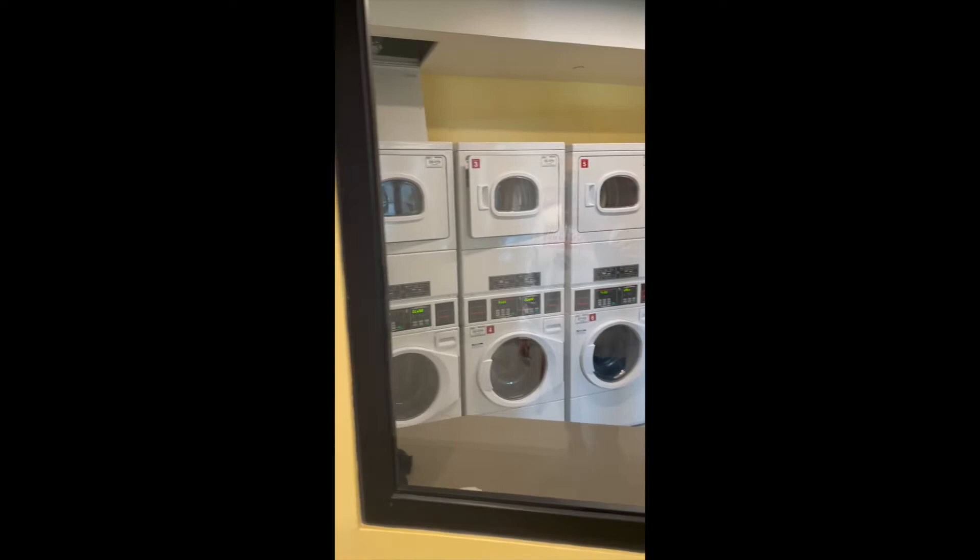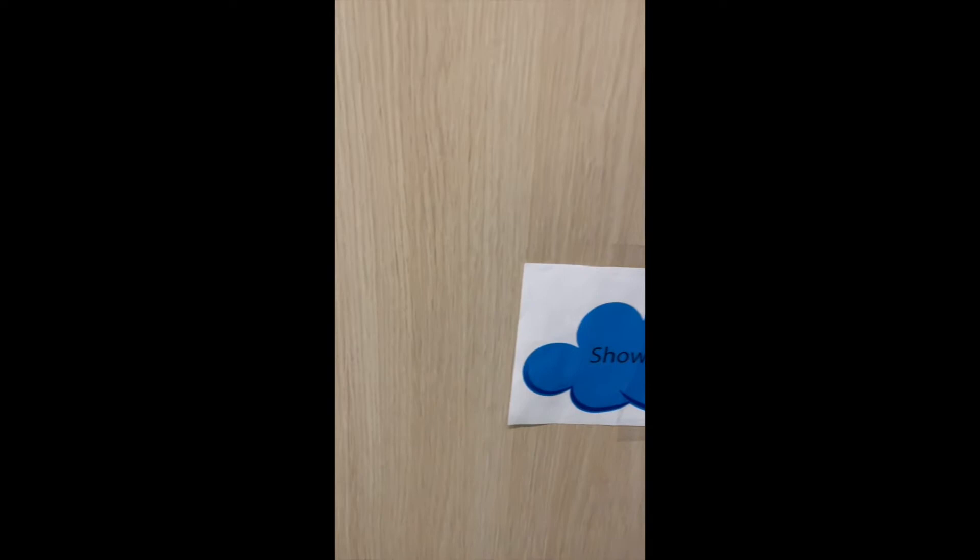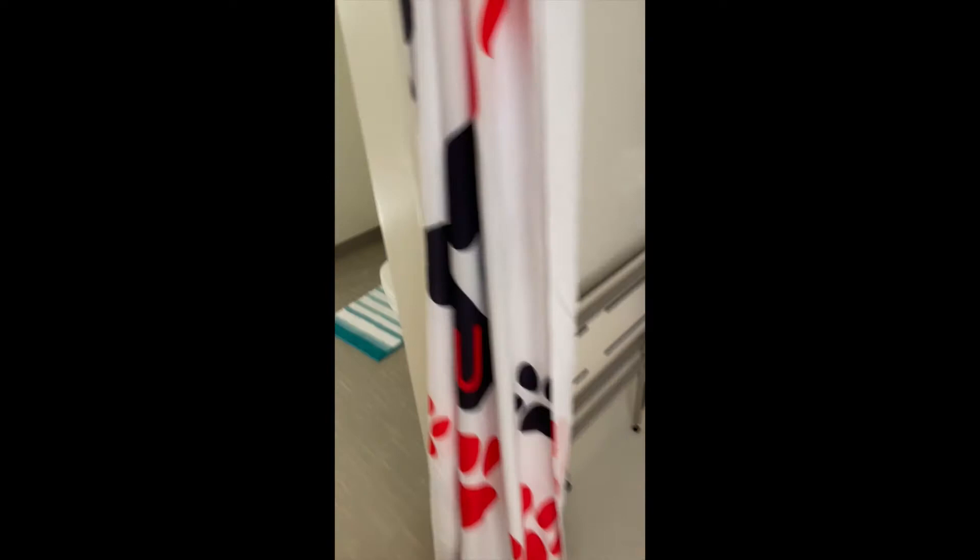Let's go take a look at one of our rooms — this is a double. As you walk in, you walk into a single bedroom joined to another bedroom. They share a common bath. With individualized control heat and air, this is a very comfortable living environment.